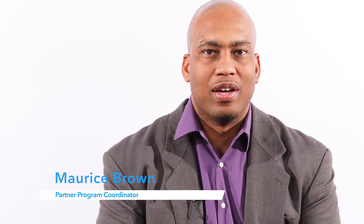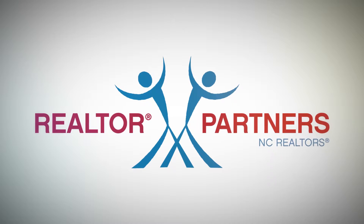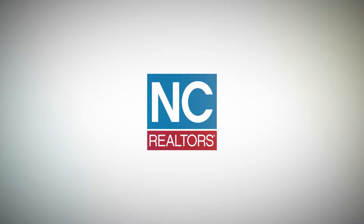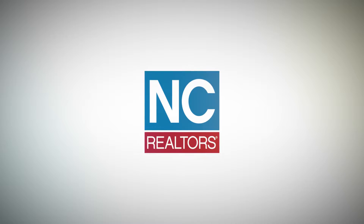Welcome. My name is Maurice Brown and I'm here to connect with you about the NC Realtor Partner Program and its benefits. This program offers goods and services to members of the North Carolina Association of Realtors at reduced rates to support and enhance your business.